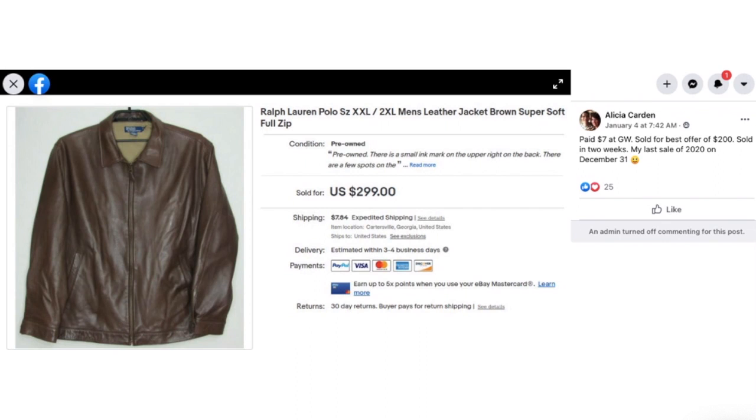Alicia Carden paid $7 at Goodwill and sold for best offer of $200 in two weeks. This was her last sale of 2020 on December 31st. This is a Ralph Lauren Polo 2XL leather jacket — $7 and sold for $200.